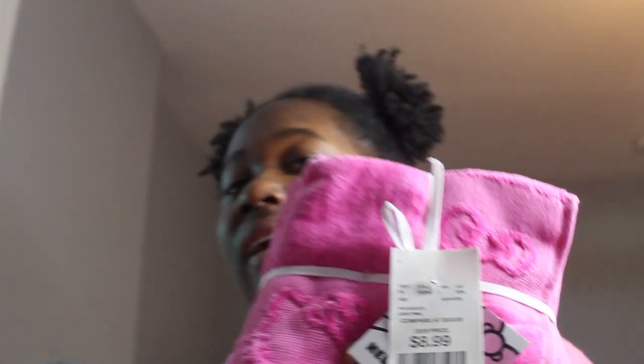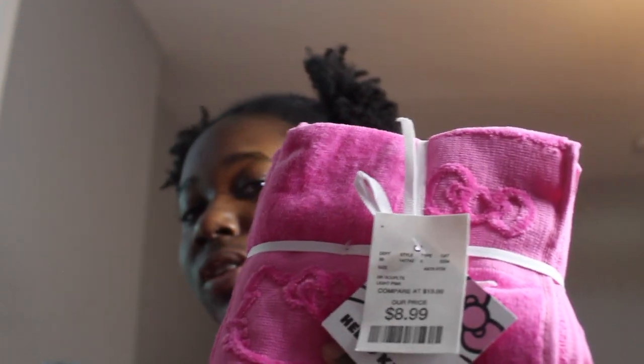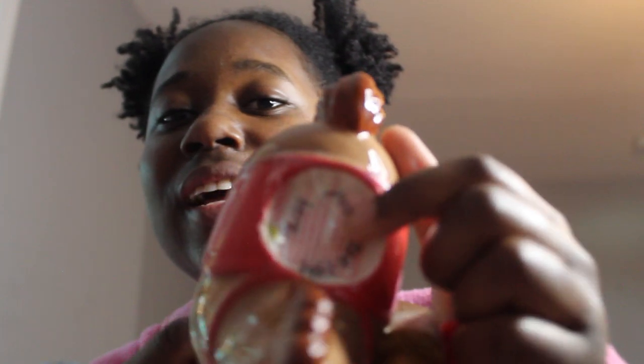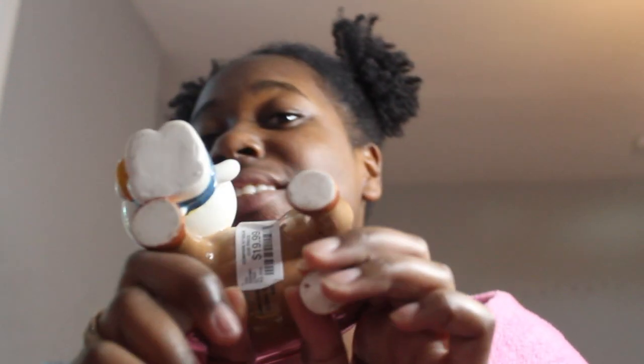Sometimes it comes with a pack of washcloths — these were nine dollars. I already got the hand towels to match, so I just wanted to get the washcloths this time. And isn't this so cute — you can put like a tea light candle in here. It was only $19.99. I did notice the horse's tail is a little bit scuffed up but it's okay, it's so cute.